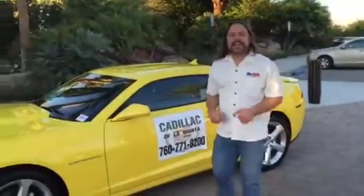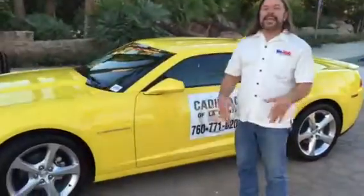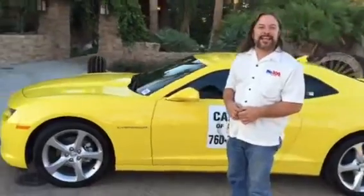Hey, it's Randy Houston and we are here at the Jackalope Branch for Two-Step Tuesday, and it's brought to you by Chevrolet Cadillac of La Quinta.